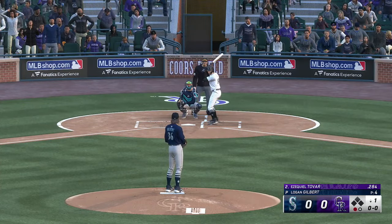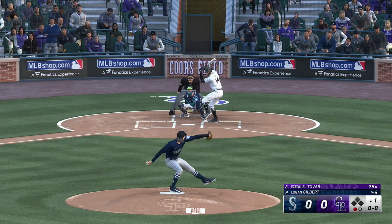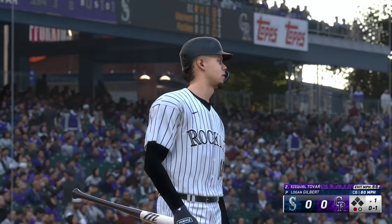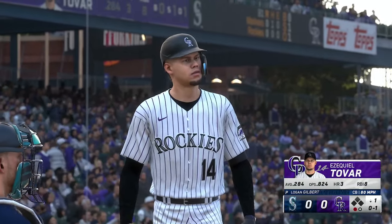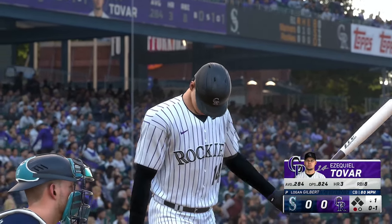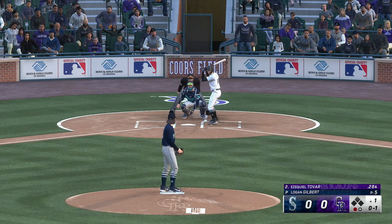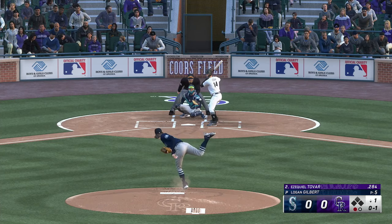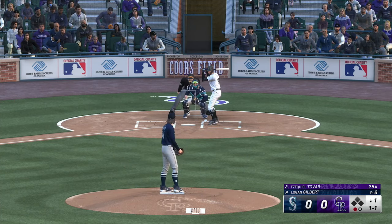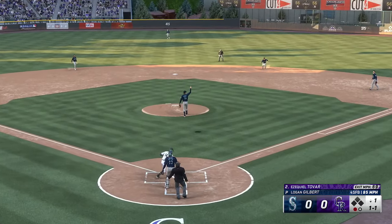Second up is Ezekiel Tovar, digging in for the Rockies. First offering is fouled off. One out, bases empty. That's off the inside edge and the count is even at one-and-one. Popped up.